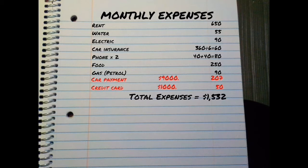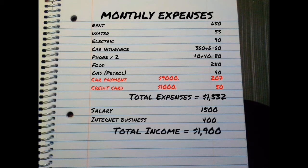Next, we'll write down your income. Let's say you have a job with a salary of $1,500 a month and you have an internet business that makes around $400 a month. So we'll add those together for $1,900 as your total income. And finally, you'll want to subtract your total expenses from your total income and hopefully you'll have a little bit left.